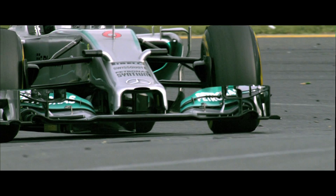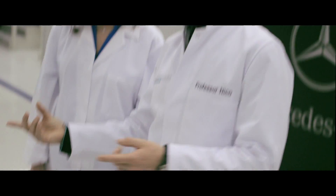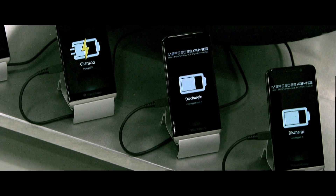And then I come out of the corner, I go back on throttle — and what happens then? The motor does the opposite: it uses up the battery energy.